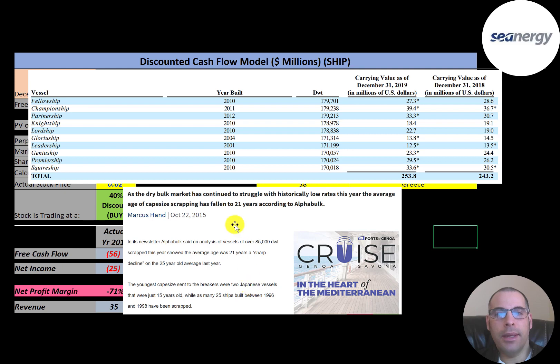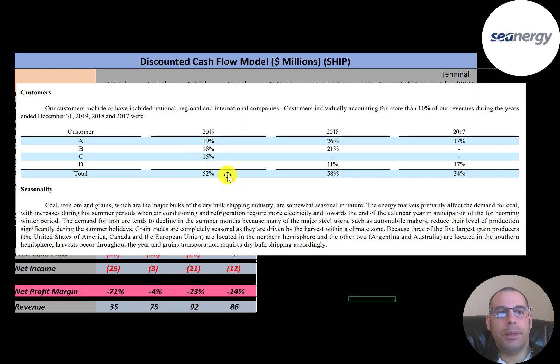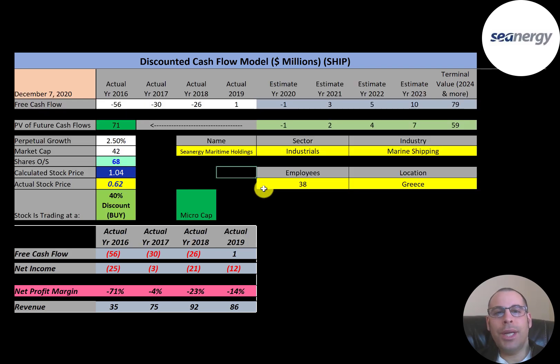The ship from 2004 only has a few years left if it hits 21 years. This article mentions the youngest capesize ships scrapped were 15 years old — and these are believed to be Japanese vessels, as are Synergy's. When the company needs to buy ships it has to go into debt, as it doesn't have extra cash flow — it needs all its money to run its business. The company's customer base is pretty concentrated: three customers make up 52% of its revenue, which is concerning if one goes bankrupt or stops doing business with Synergy.